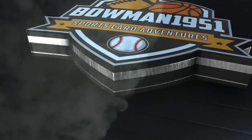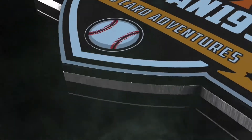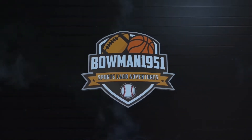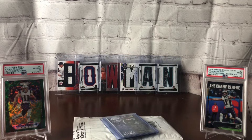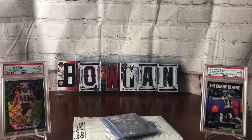We are looking at a one of one. What's going on? Bowman1951 here. On the day that Julian Edelman announces that he's got a knee injury and is probably going on IR, I'm about to show off four of the biggest cards that I've purchased of him.